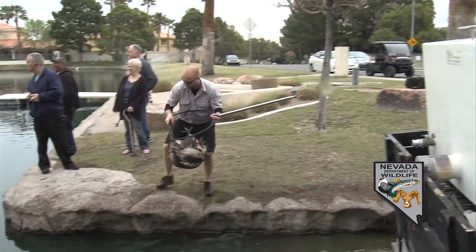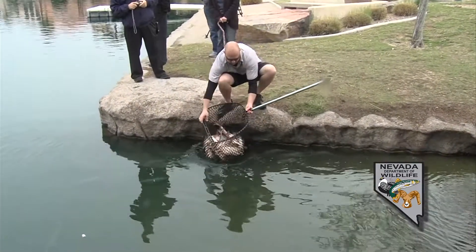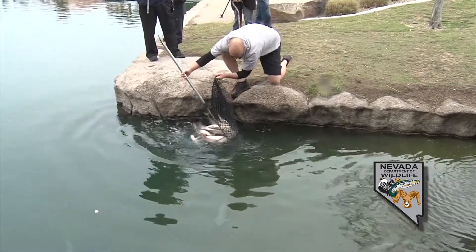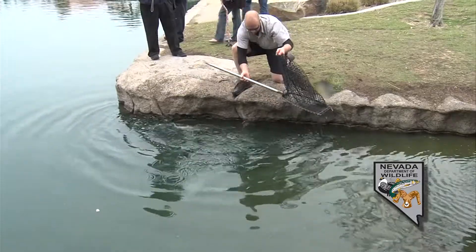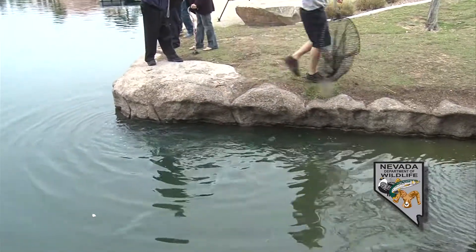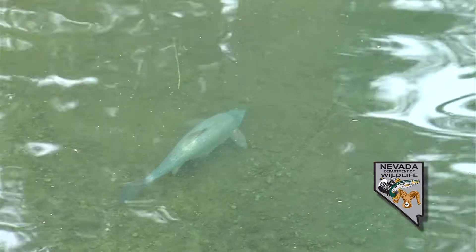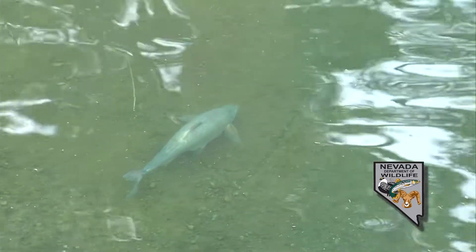We do expect the bonytail in the lake to spawn here. They do spawn in some of our other grow-out ponds. It's a really neat thing to see when we sample year after year — we have our fish that are already pit tagged, so we can check and see their growth, and then we can see new recruitments or new offspring every year. We do expect to see some recruitment here.